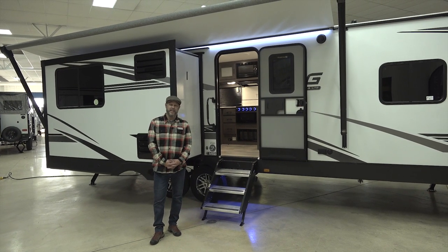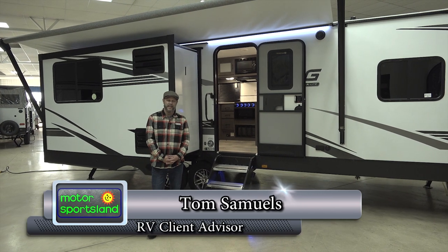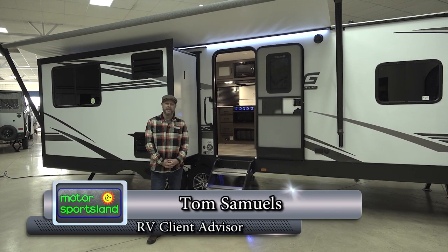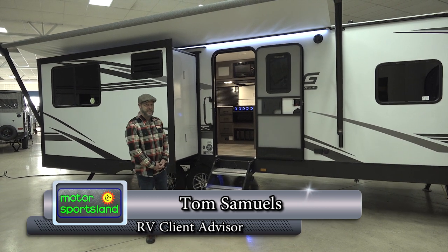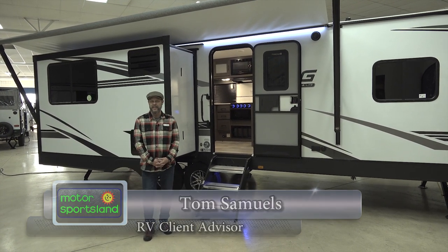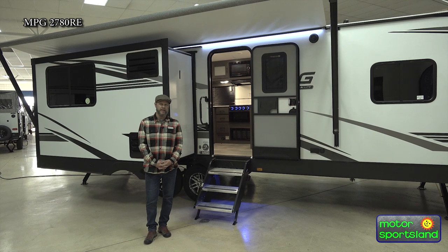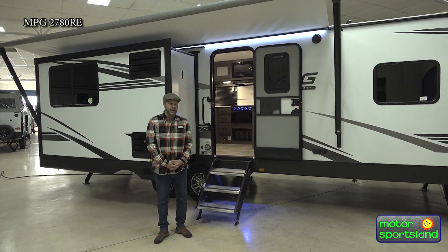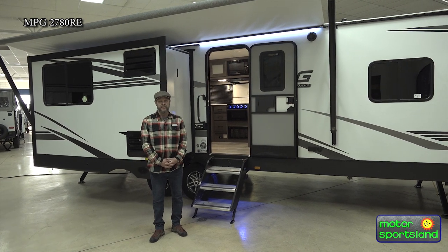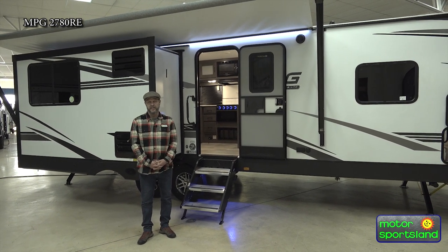Hi and welcome to the Motorsportsland. My name is Tom and today I'm here to tell you all about our new 2021 MPG 2780 RE, which is a rear entertainment model. This is probably my most favorite trailer that we sell here at our dealership.